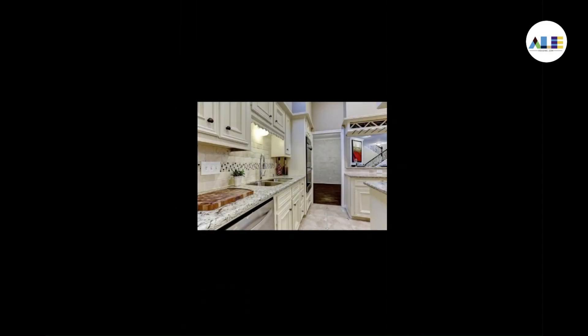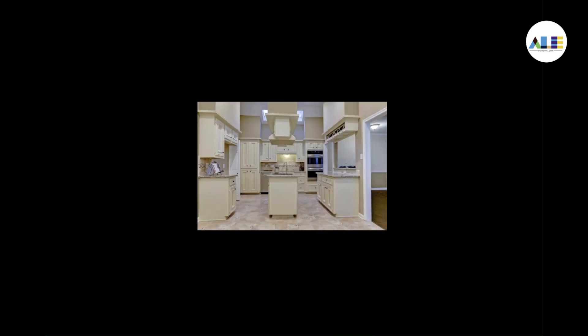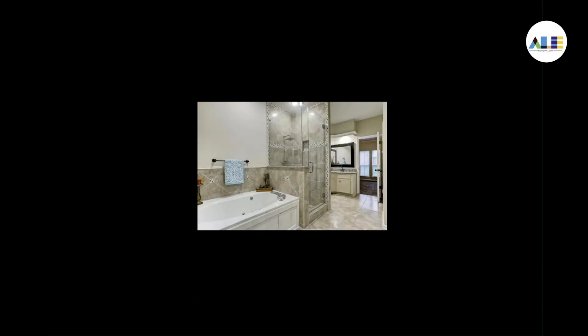The kitchen is a chef's dream, equipped with a full-sized fridge, dishwasher, and microwave, making meal prep and family time a breeze.